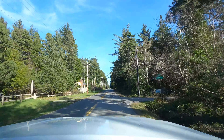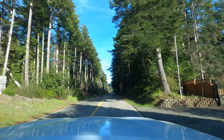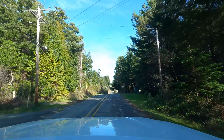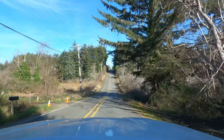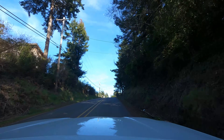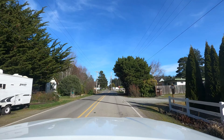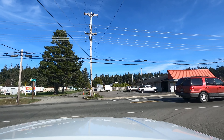Oh my gosh, it's getting colder — it's only 51 degrees; it was 60 for like five minutes. I love all the trees out here. We are back to 101. I think I'm going to make this a Bandon video so it's not too long, but thanks for watching.